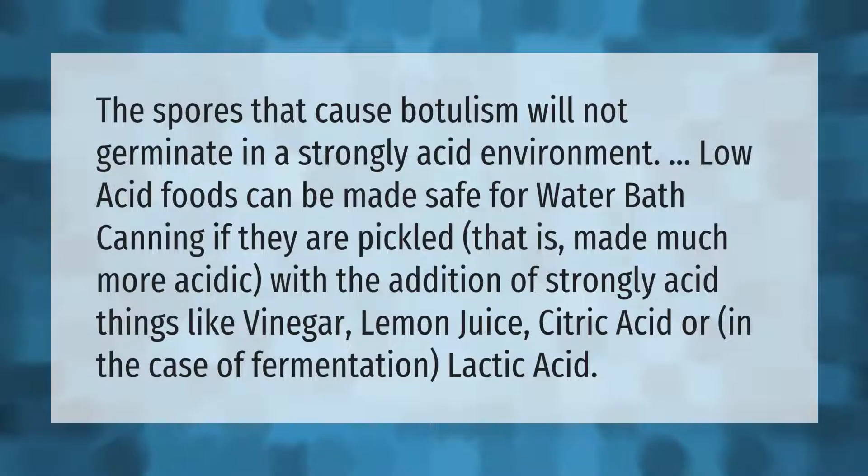The spores that cause botulism will not germinate in a strongly acidic environment. Low-acid foods can be made safe for water bath canning if they are pickled — that is, made much more acidic with the addition of strongly acid things like vinegar, lemon juice, citric acid, or in the case of fermentation, lactic acid.